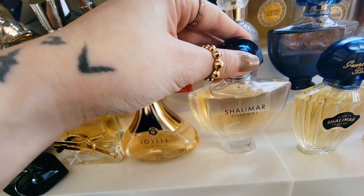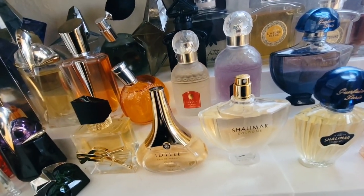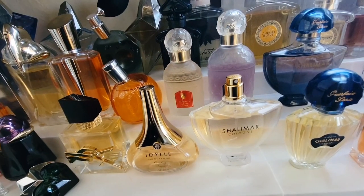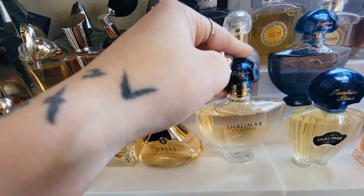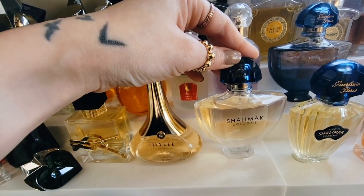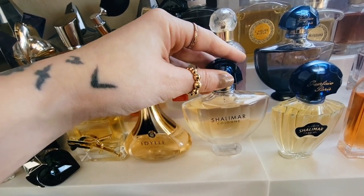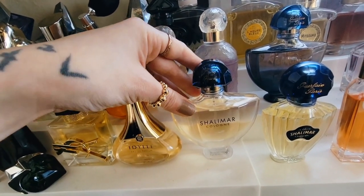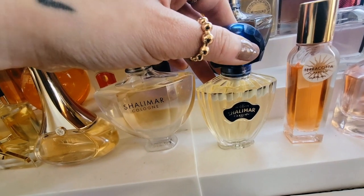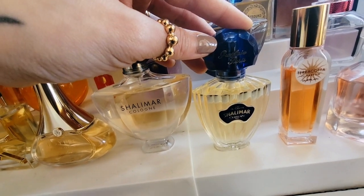This is Shalimar Cologne — oh my gosh, this one is stunning. It is a beautiful, powdery, citrusy, super lightweight, ultimate powdery fragrance. I don't know what else to say about it — it's just absolutely gorgeous. If you can get your hands on this, do. I know it's discontinued, but I feel like you can still find it on eBay. This is the Shalimar Eau de Toilette — it smells terrible on me but amazing on my husband, so he wears it more often than I do.